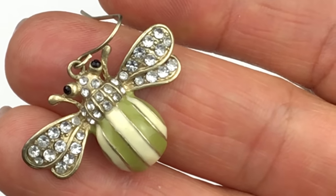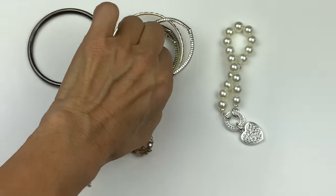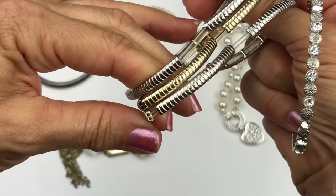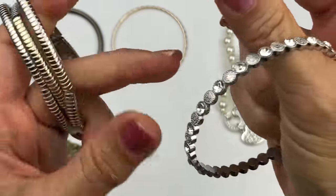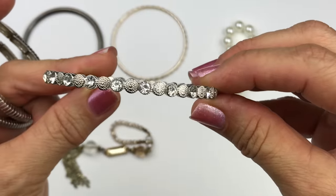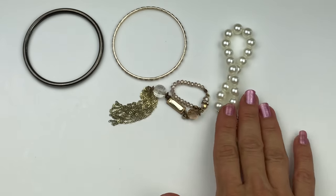All of these items are going in the craft lot — these are all stretch bracelets in silver and gold tone. The elastic is feeling kind of stretched out so they're going in craft. I just found another one of those bracelets from earlier to put with the rest of the group. The rest go back to the craft lot.